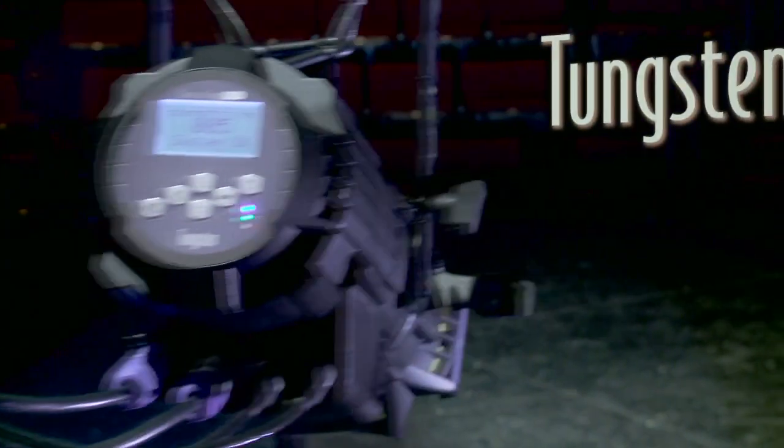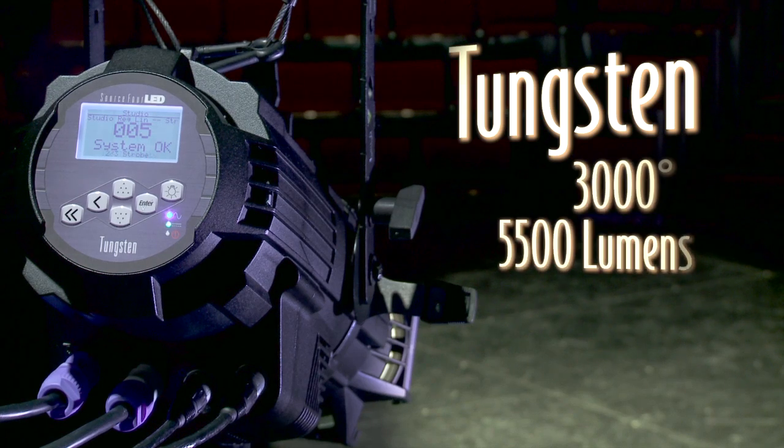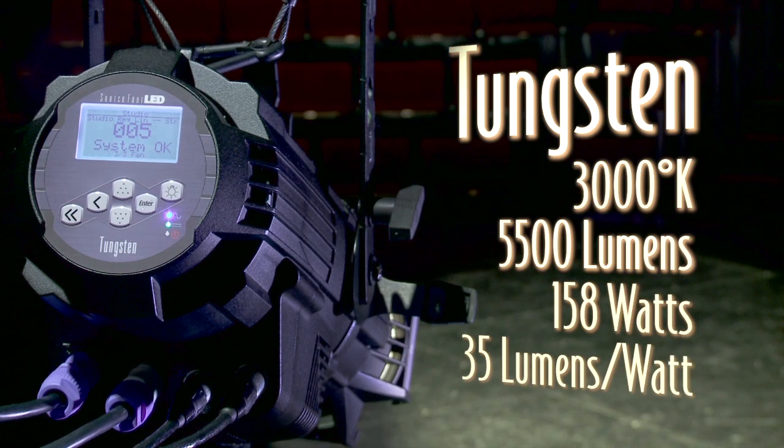The SourceFour LED Tungsten is a warm and friendly all-white fixture producing 5500 lumens at 3000 degrees Kelvin, drawing 158 watts. That's about 35 lumens per watt.